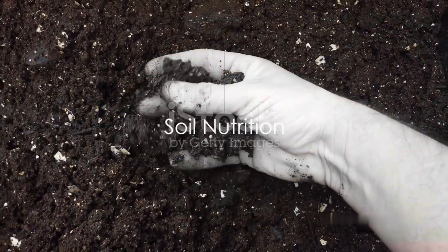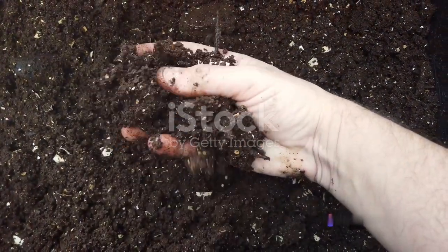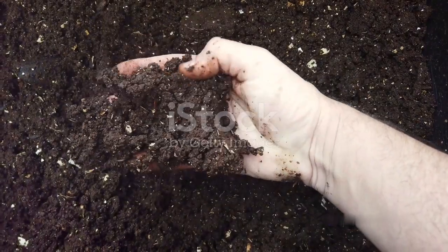Moving on to soil. The right soil is the food source for your plants, providing them with essential nutrients. High quality soil or soil enriched with organic matter can offer a balanced mix of nutrients that your plants need to thrive.